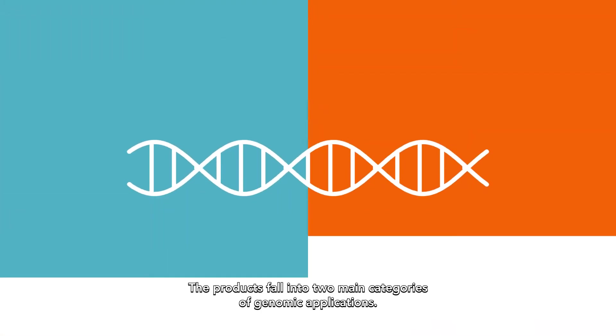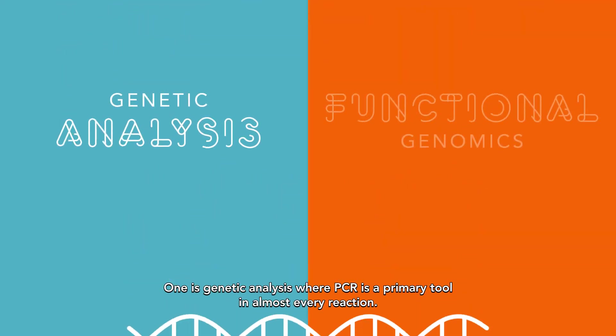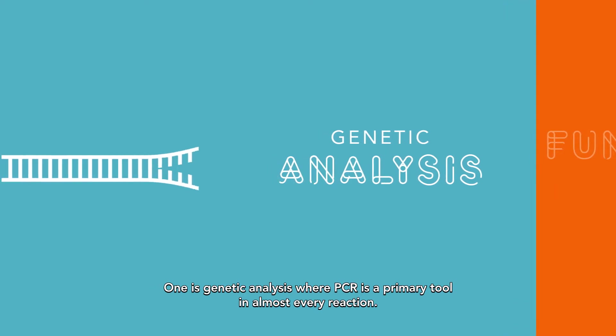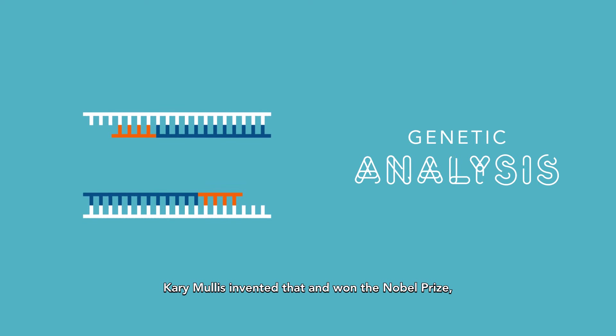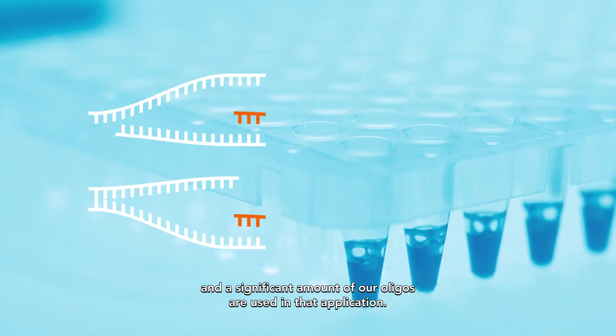The products fall into two main categories of genomic applications. One is genetic analysis, where PCR is a primary tool in almost every reaction. Kary Mullis invented that and won the Nobel Prize, and a significant amount of our oligos are used in that application.